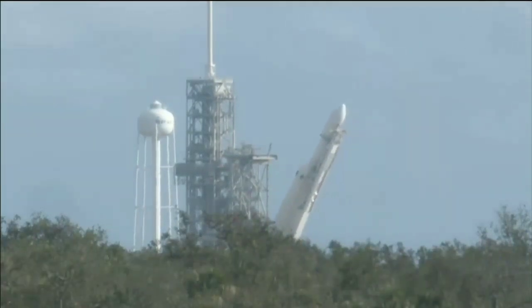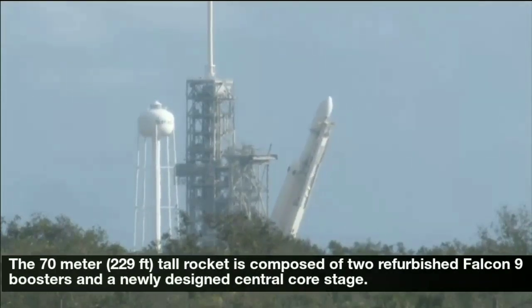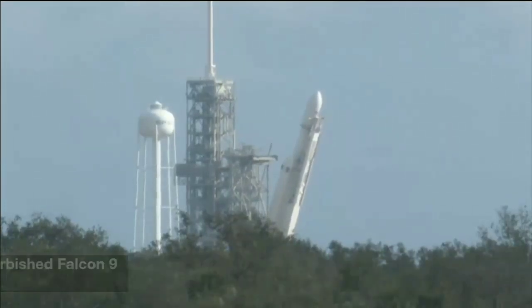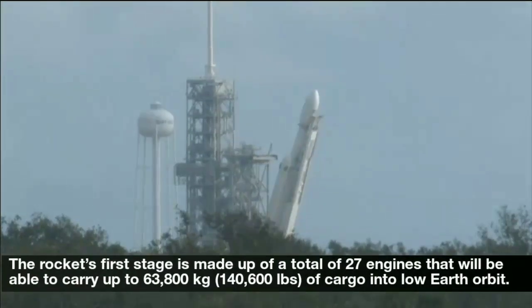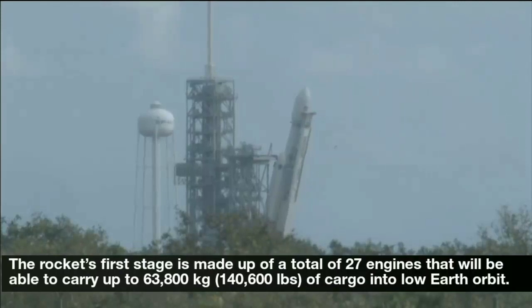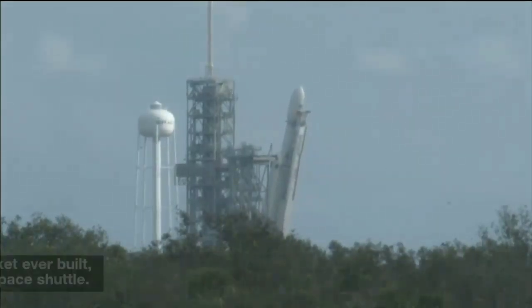The 70-meter (229-feet) tall rocket is composed of two refurbished Falcon 9 boosters and a newly designed central core stage. The rocket's first stage is made up of a total of 27 engines that will be able to carry up to 63,800 kilograms (140,600 pounds) of cargo into low-Earth orbit.